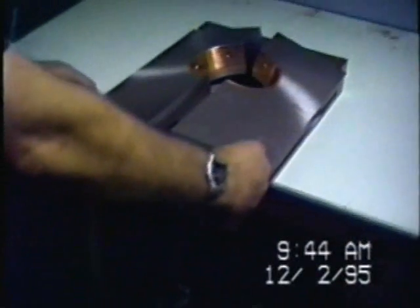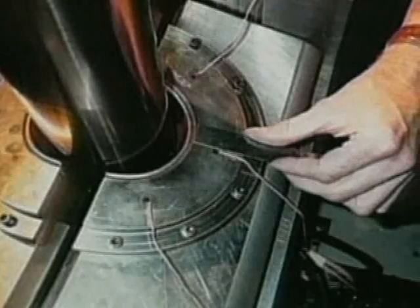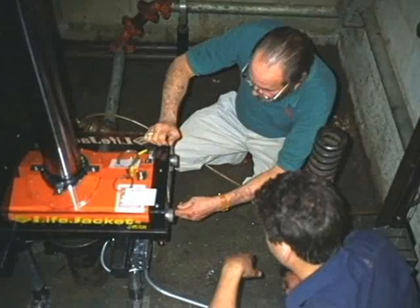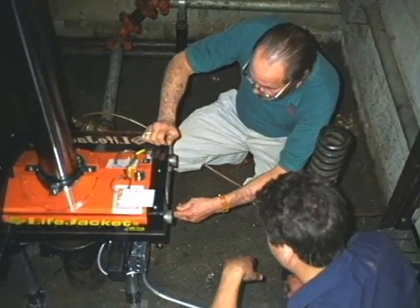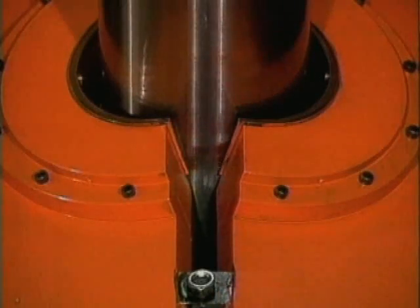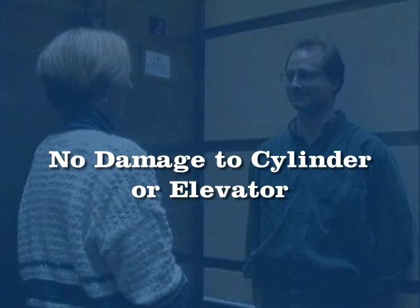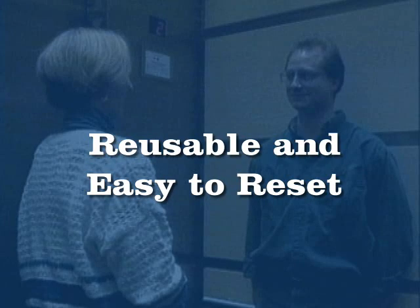The LifeJacket plunger gripper was developed in 1995 to address the need for more comprehensive protection for the riding public and hydraulic elevator owners. The LifeJacket installs above the head of the cylinder around the elevator plunger. If LifeJacket senses any loss of pressure or uncontrolled downward car movement, it closes around the plunger, bringing the car and any passengers to a safe, controlled stop, while causing no damage to the cylinder or elevator. LifeJacket is reusable and easy to reset once the problem that triggered it has been remedied.